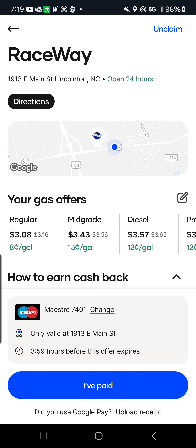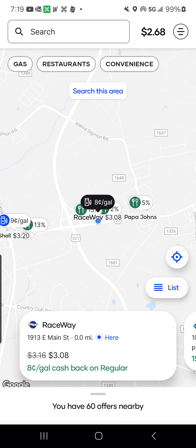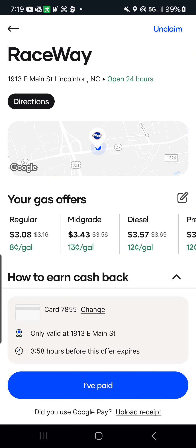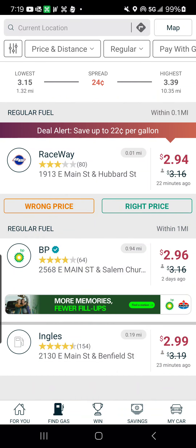I'm going to use my Upside app. I went to Upside and immediately was able to see that Raceway is right here when I pressed the gas button up here. Then I load my offer, go in there, and claim it. I make sure it's going to use the card I have on file. Once I'm done putting fuel, I press that I have paid. Then I go to GasBuddy and activate savings up to 22 cents per gallon.